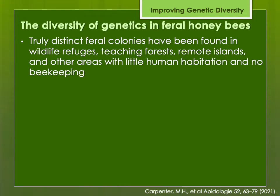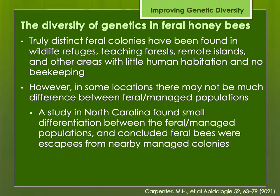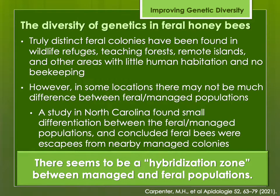They found feral colonies in remote areas such as wildlife refuges and remote islands where there's not much beekeeping nearby. In some locations there may not be much of a difference from managed colonies. I live out here in western South Dakota and I've done bee lining to find feral colonies in isolated places in the Black Hills — maybe five or ten miles away from the nearest beekeeper. But on the prairie where there are commercial beekeepers dropping loads of bees every summer, feral bees you find in a cottonwood tree are likely very similar to those managed honeybees.